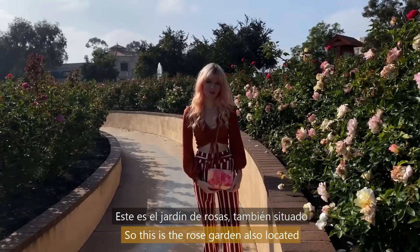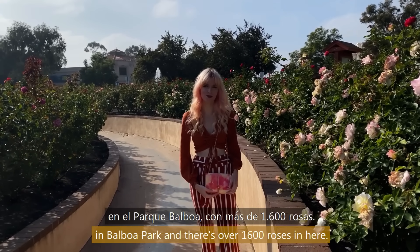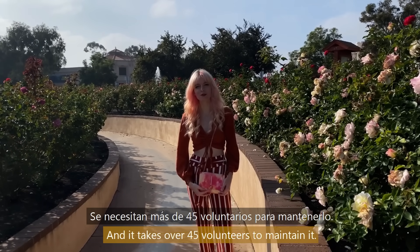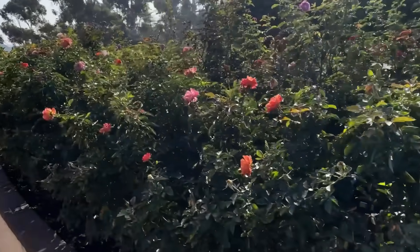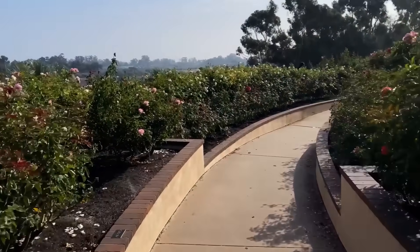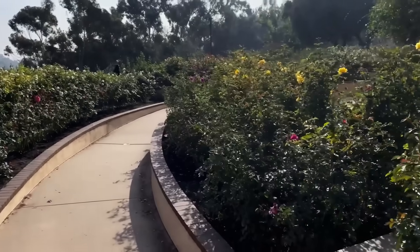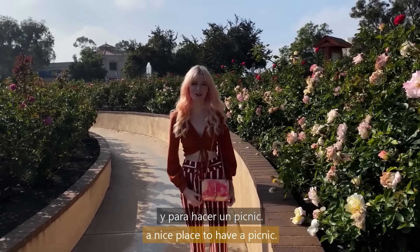So this is the rose garden, also located in Balboa Park. There are over 1,600 roses in here, and it takes over 45 volunteers to maintain it. It's a popular spot for photographers and also a nice place to take pictures.